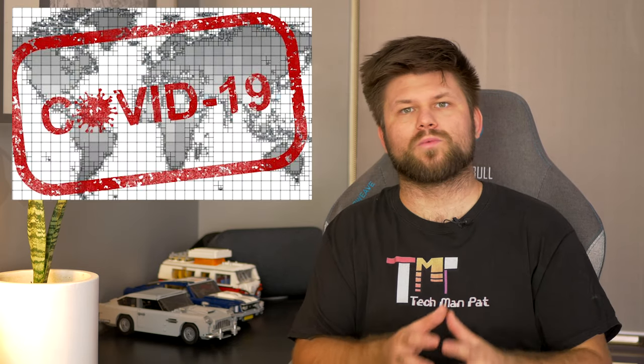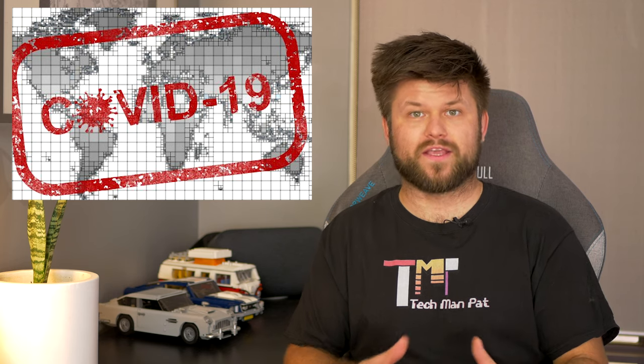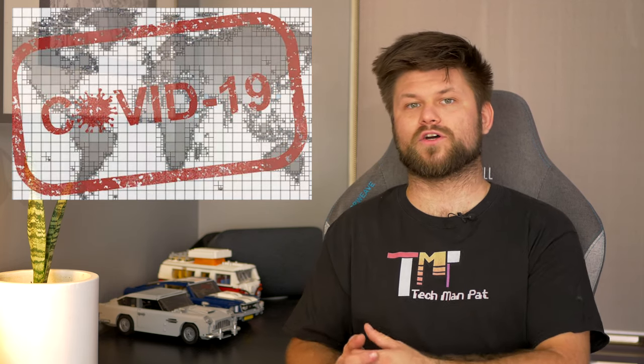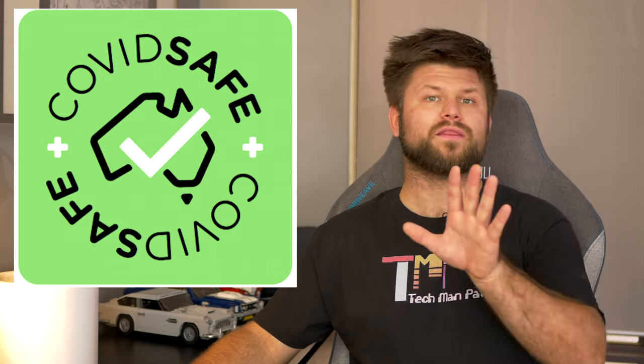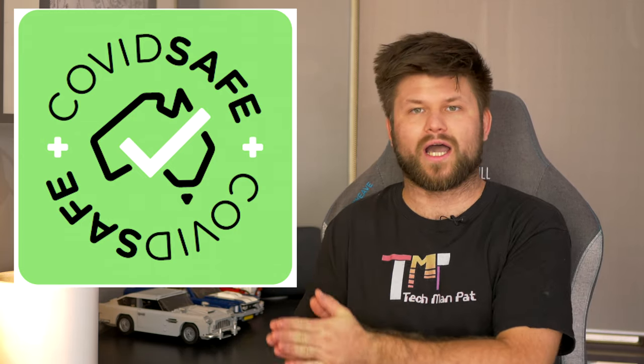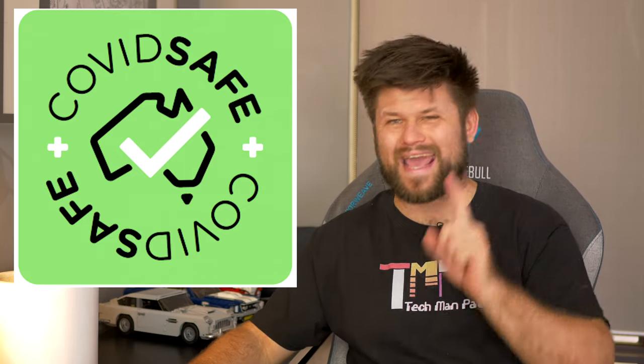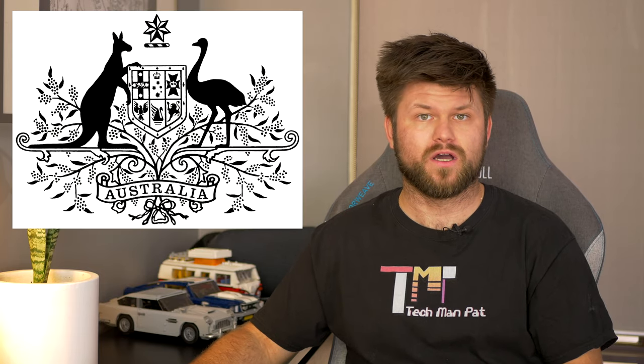It took a global pandemic for a democratic government to create a tracking app. This week the Australian government released their own version of the TraceTogether app based on the OpenTrace protocol: COVIDSafe. So don't let thoughts of how China is dealing with its population scare you. Australia is not China, so let's have a look at exactly how COVIDSafe works, what it can and cannot do, and how it can help Australia fight the spread of COVID-19 and ultimately save lives.